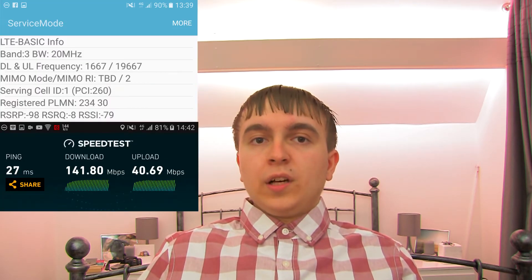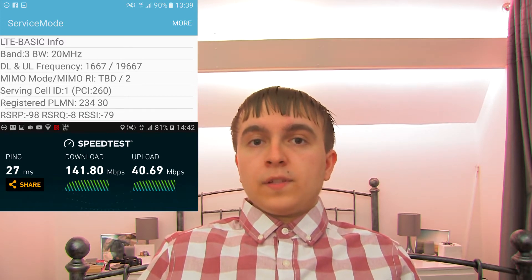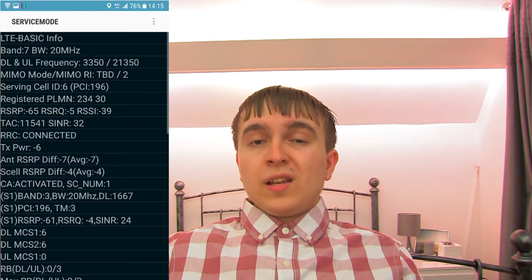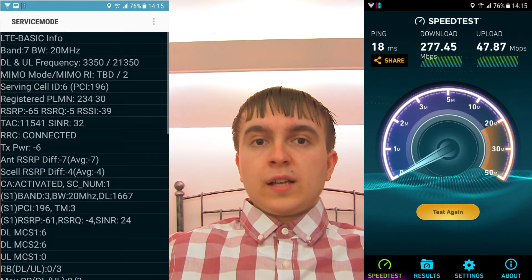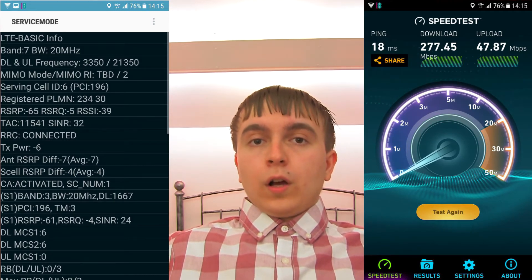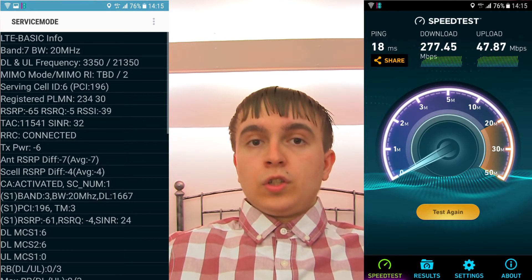Going back to 2016 and looking at the kind of things that were deployed and upgraded then: EE started the year with their ubiquitous Band 3 layer — 20 MHz of Band 3 at 1800 MHz, EARFCN 1667, which is their standard Band 3 carrier. In high-load areas this was complemented by 20 MHz of Band 7 at 2600 MHz, which combined with the Band 3 in carrier aggregation for 40 MHz total with 2x2 MIMO and 64QAM — around 300 Mbps maximum throughput.